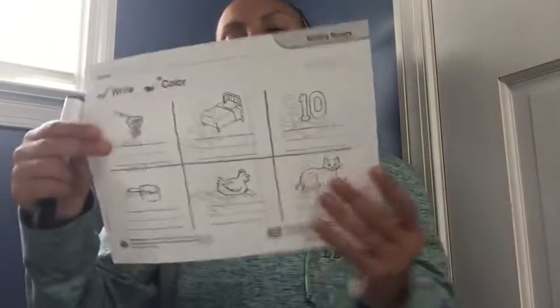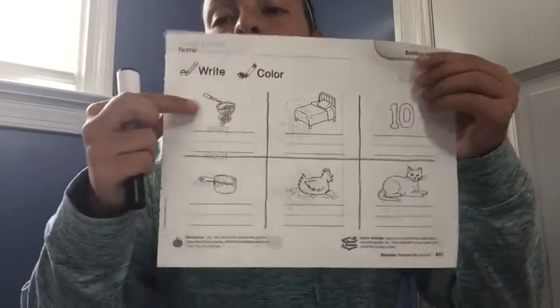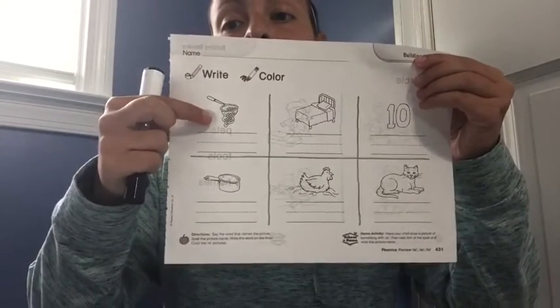Alright, so our first one — I'll show you the picture. The first one we're going to do together is net. I see a picture of a net, so I'm going to tap it out. N-e-t. I hear three sounds, so I'm thinking I'm going to write three letters.